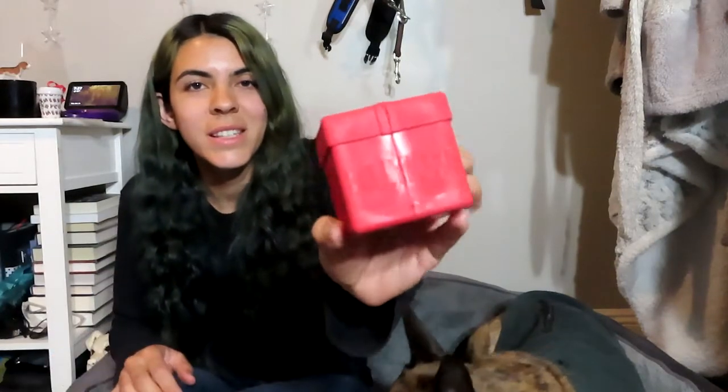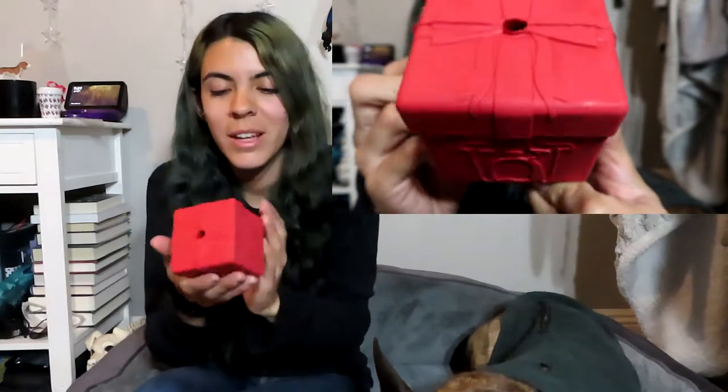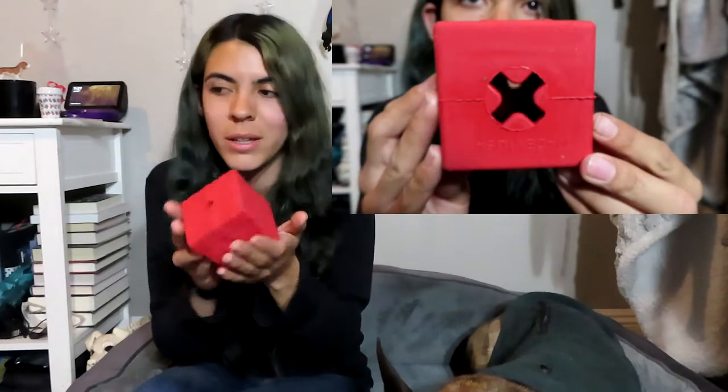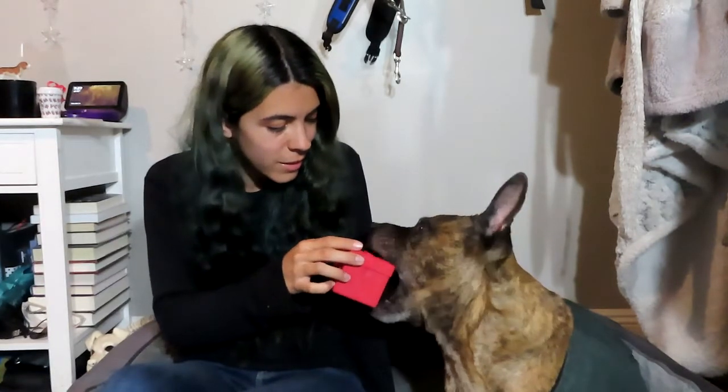Moving on to the themed toy — this one is adorable! It's a little Christmas gift, a present shape, with BullyMake on the side and a really cute bulldog on it as well. Princess is trying to get off the bed to come over here. This one is definitely like a little present to Jake, and that's the last item in the box. I'm going to choose the little present to give to Jake — he kind of fell asleep already after getting his treats, but let's see if he wants it.